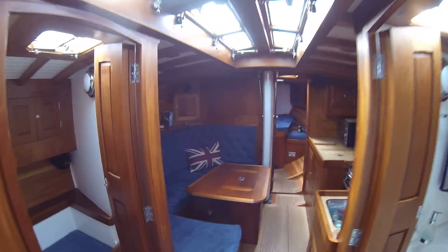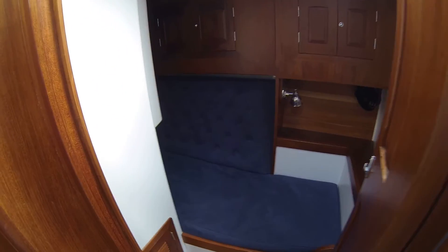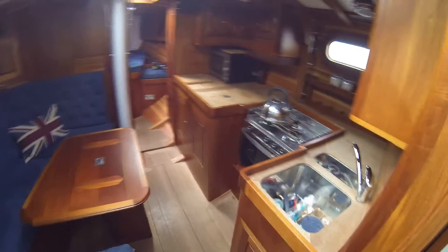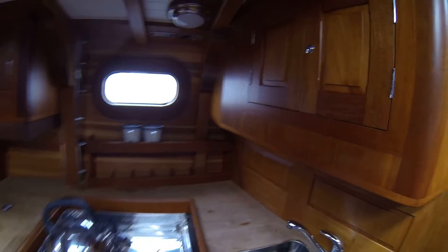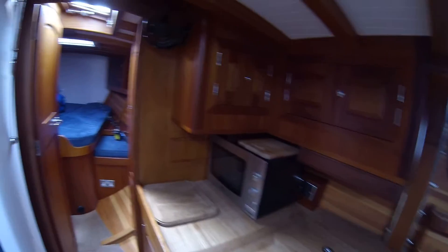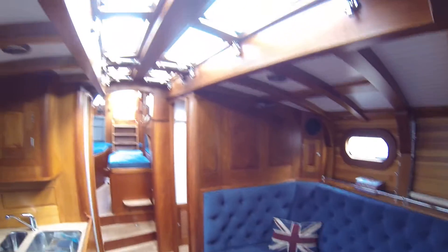Take two steps down and here is the side berth, dinette, galley over here, and the day head. Coming through the galley, there's lots of storage, lots of room, and good seating with extraordinary light.